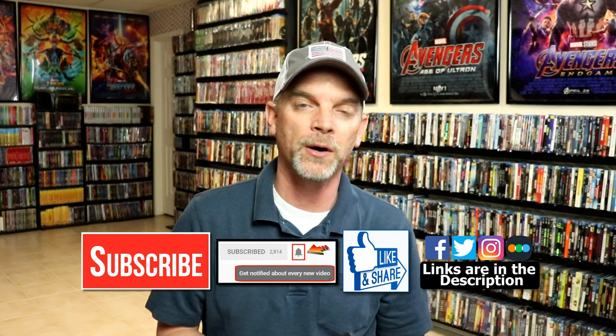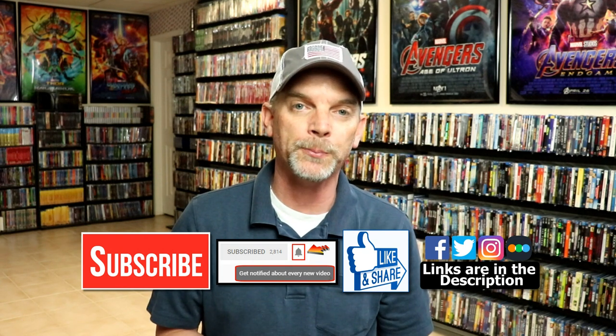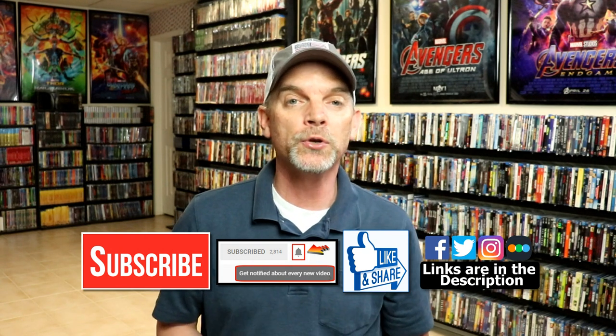Please leave me a comment below — let me know what you think about the movie Almost Famous and what you think about this particular steelbook release. I really do enjoy reading your comments. If you liked what you saw here today, please give it a thumbs up and share the video.